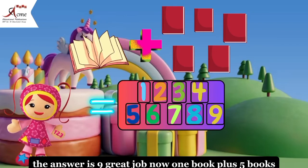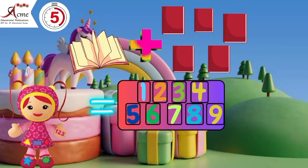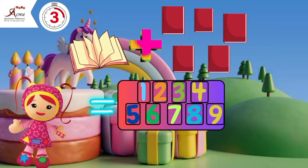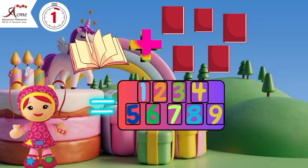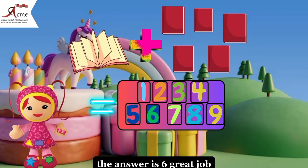Now, one book plus five books. How many books is that? Circle the correct number. The answer is six. Great job.